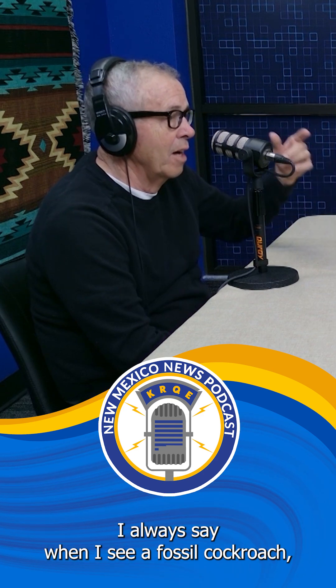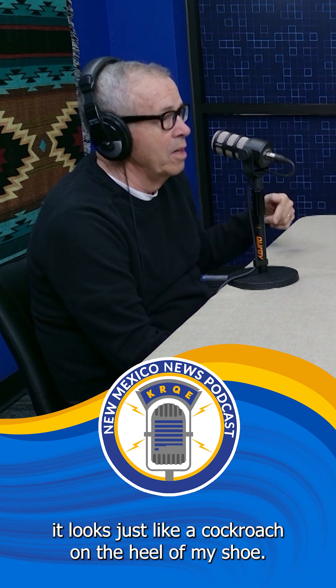I always say when I see a fossil cockroach, it looks just like a cockroach on the heel of my shoe — they haven't changed much. They're living fossils, an amazing group of animals that have been around for hundreds of millions of years.